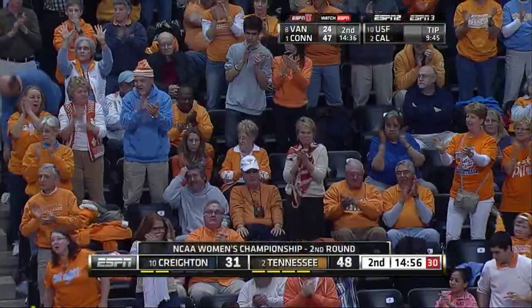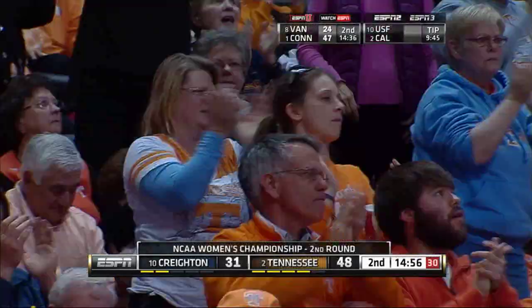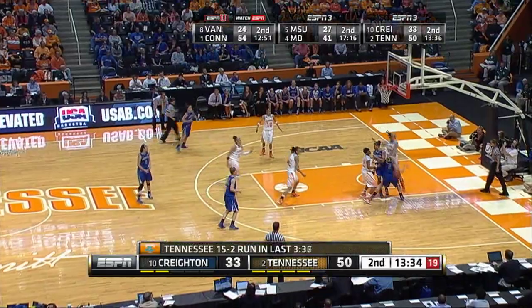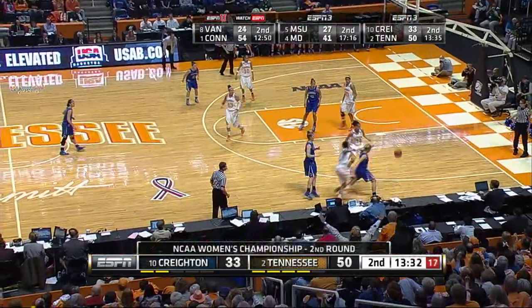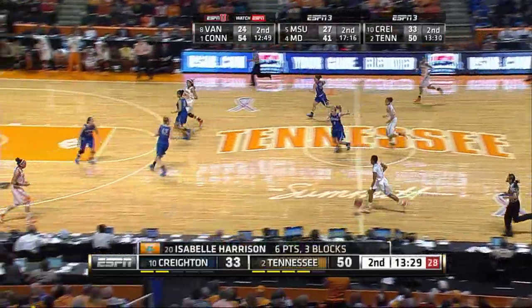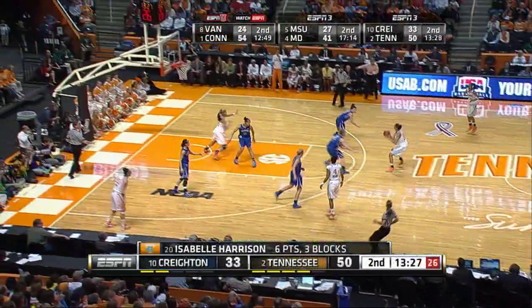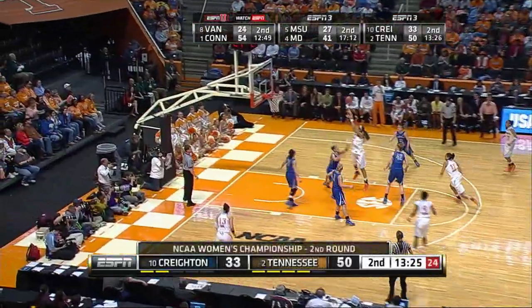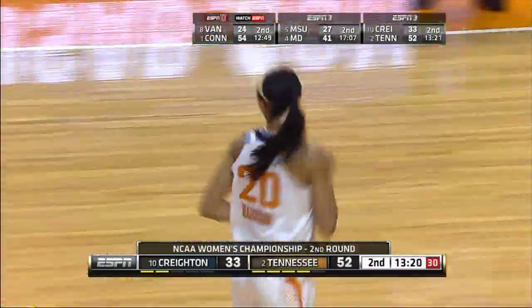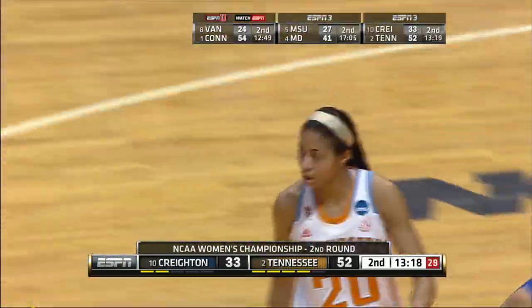Jim Flannery, the head coach of the Blue Jays, has to burn another timeout. Dribbles right, down the right side of the lane, shot blocked by Harrison, and then it's saved by Williams. Burdick ends up with the basketball, gets it to Williams, back to Burdick, down to Harrison, turn around, eight-footer, it's good. Isabel Harrison has eight, and it's 52-33.